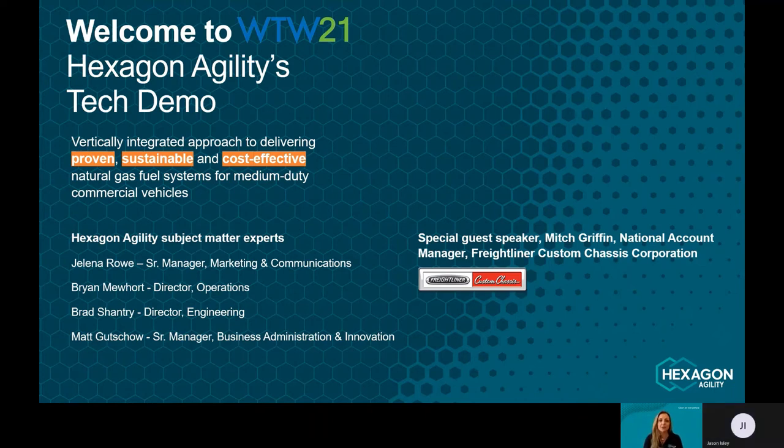Hi everyone and welcome to Hexagon Agility's tech demo during Work Truck Week. My name is Yelena Rowe, Senior Manager of Marketing Communications for Hexagon Agility. We are here today to share with you a pre-recorded video featuring Hexagon Agility's vertical integration and installation of a natural gas fuel system on a Freightliner Custom Chassis medium-duty truck.